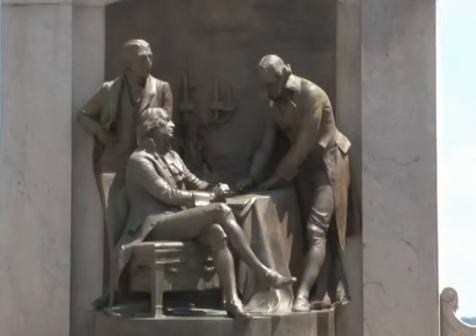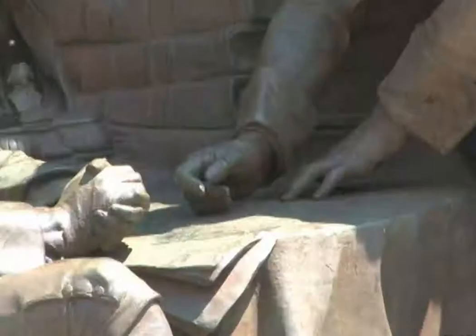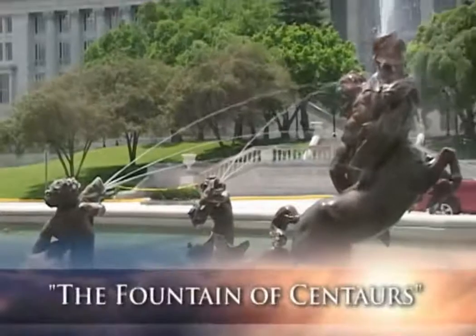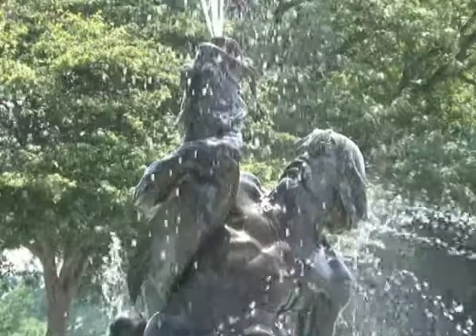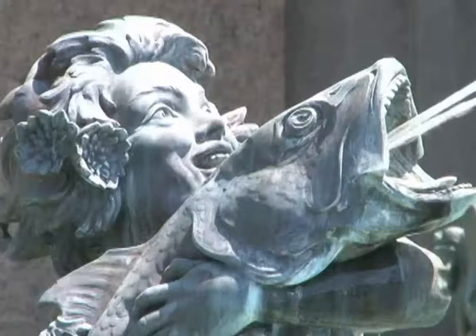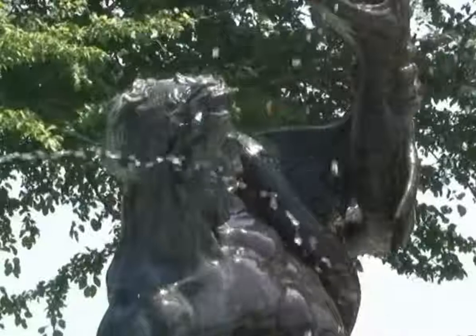It was fitting that the group depicted in the relief, including Thomas Jefferson, was cast in bronze since his acquisition of Louisiana led to the creation of our state. Located directly in front of this relief is a spacious fountain that contains fabled creatures of a different time. Centaurs and sea urchins, prominently displayed in this water feature, were imagined to exist before our state was inhabited by man.